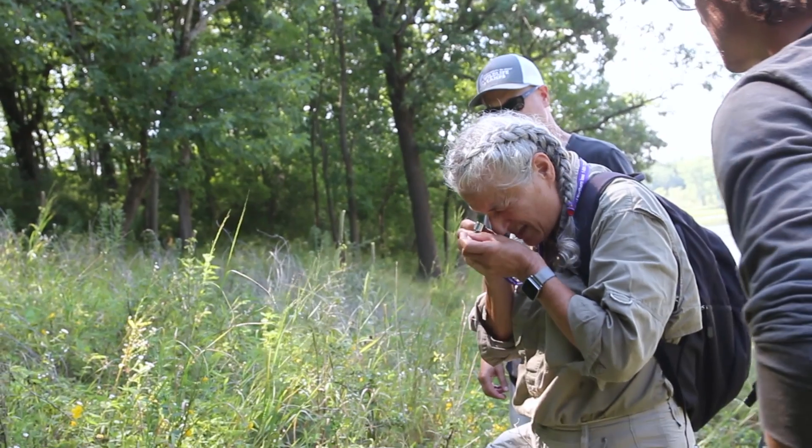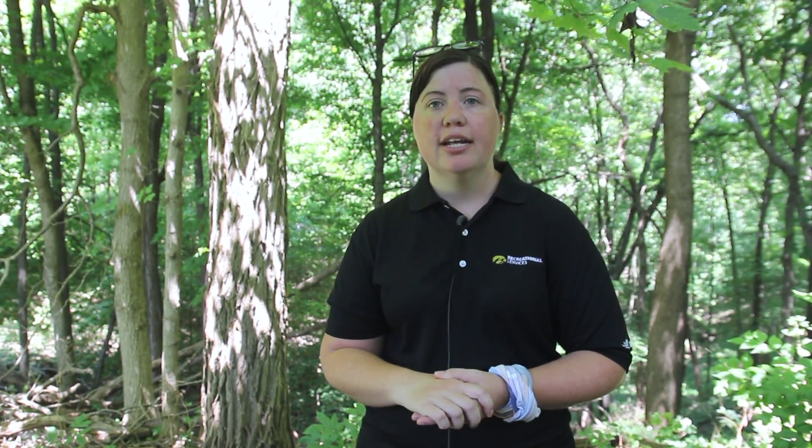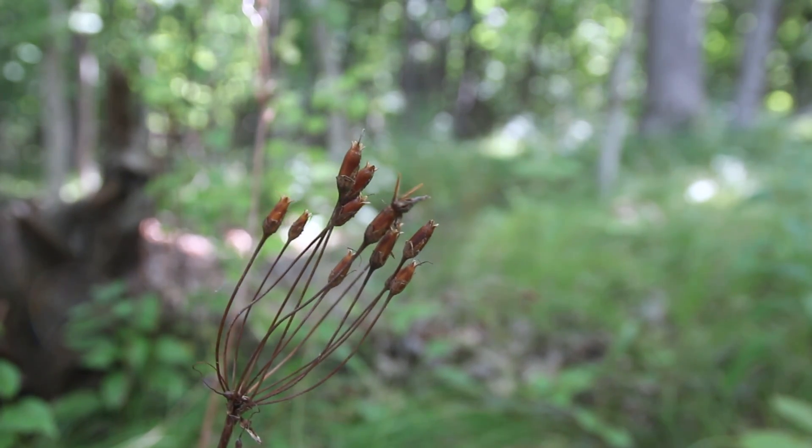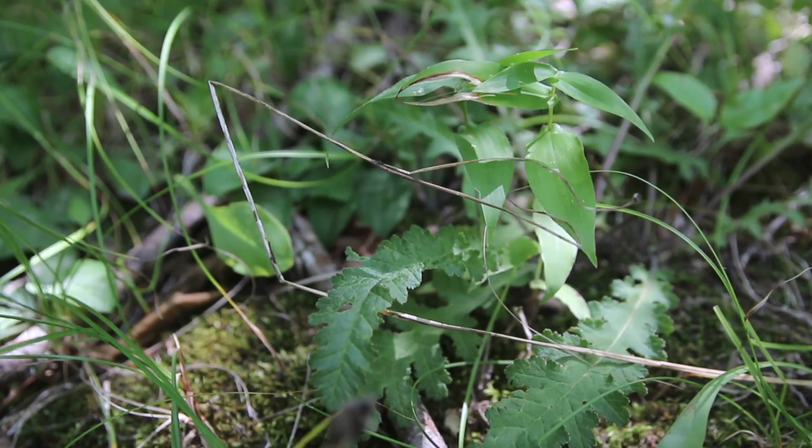So what we're going to do is actually begin to bring back those remnant areas. We're going to wake up a lot of the remnant species that are in the area by introducing fire back onto our land. With the fire, it's going to keep out a lot of the woody species but also bring a lot of our species out of dormancy.